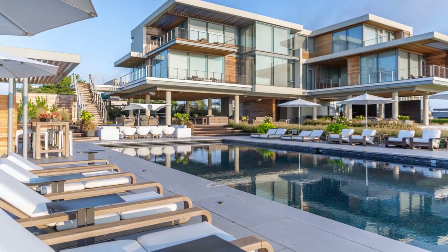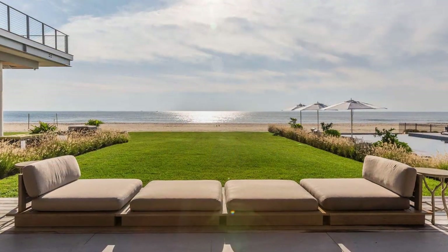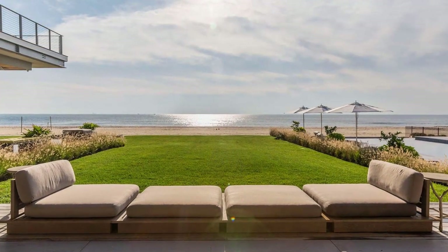By raising the house up, it allowed for an expansive outdoor entertaining area that includes a lawn, swimming pool, outdoor kitchen, and covered living areas.